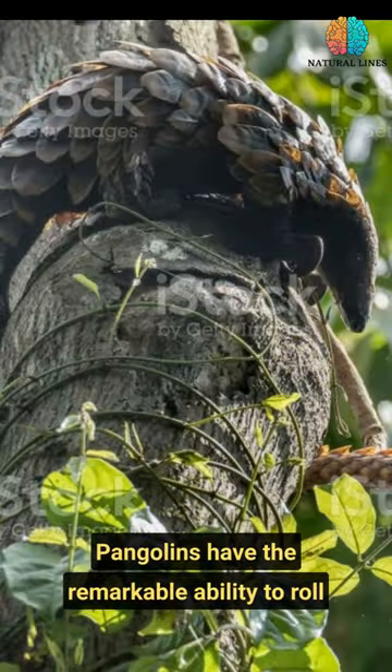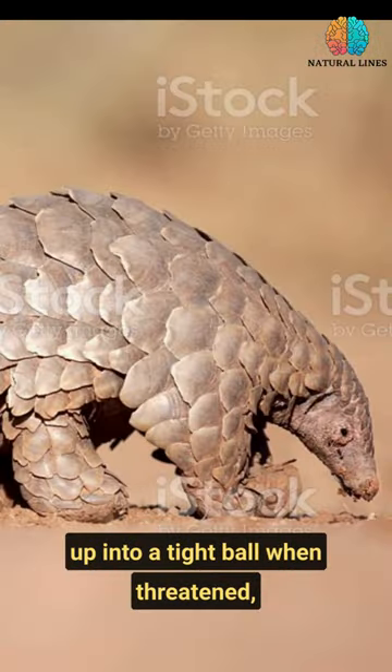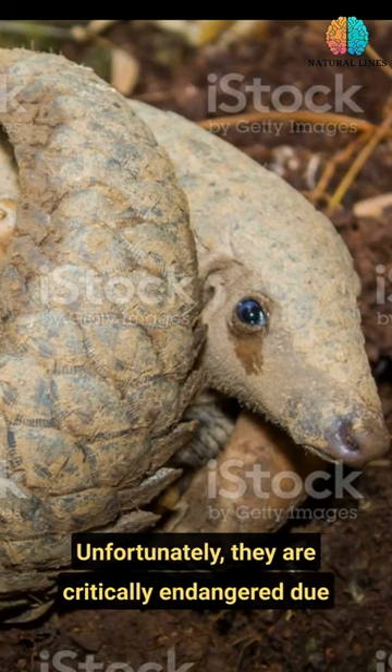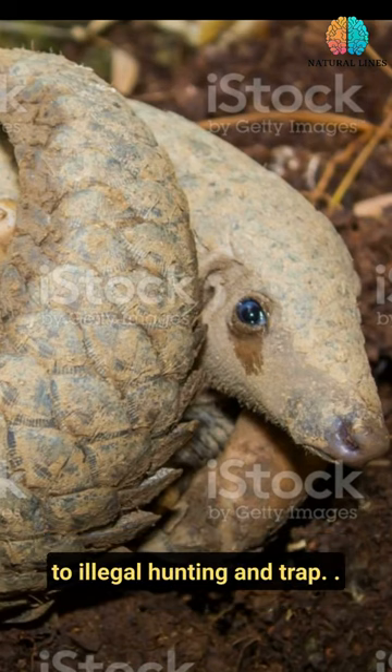Pangolins have the remarkable ability to roll up into a tight ball when threatened, providing themselves with a shield of armor. Unfortunately, they are critically endangered due to illegal hunting and trafficking.